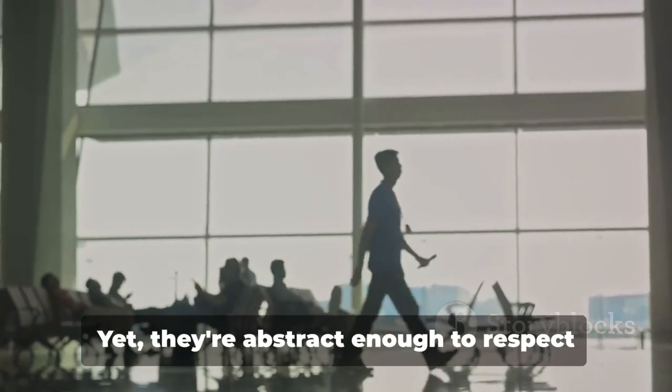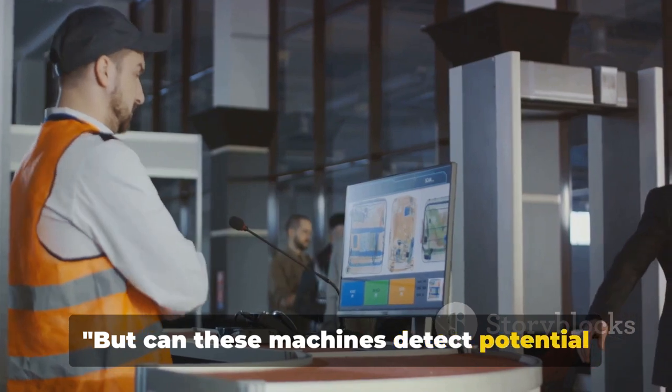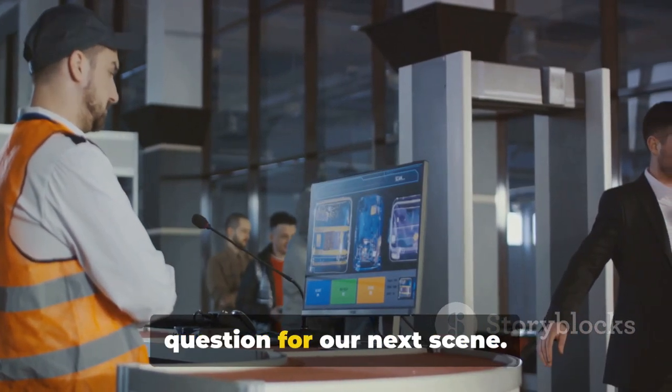The images generated by these machines are detailed and precise, allowing operators to identify objects clearly. Yet they're abstract enough to respect the privacy of passengers, showing the contents without revealing personal details. But can these machines detect potential threats on their own? That's a question for our next scene.